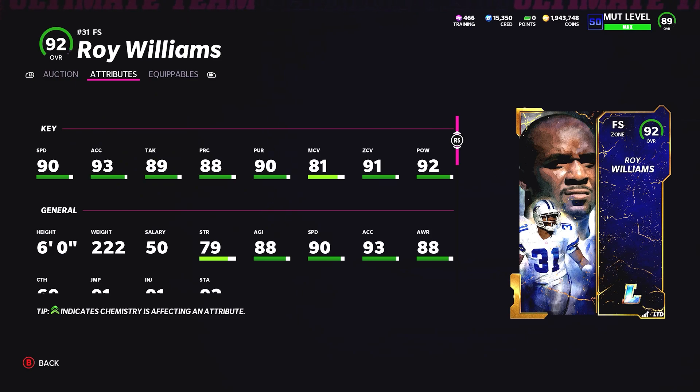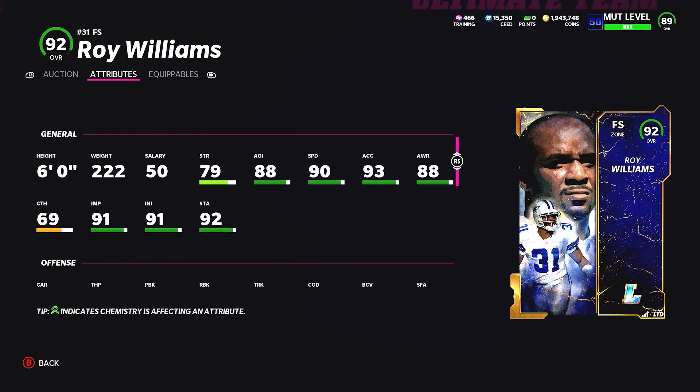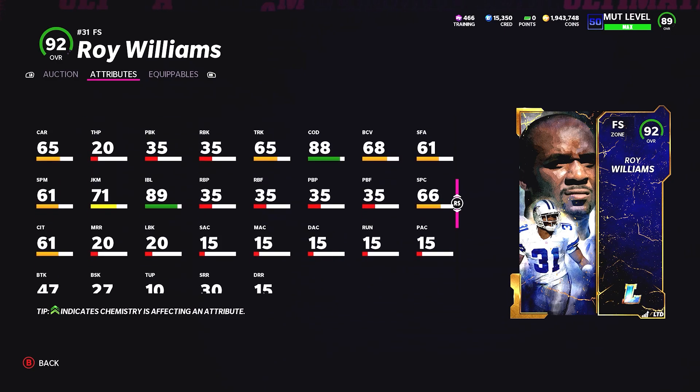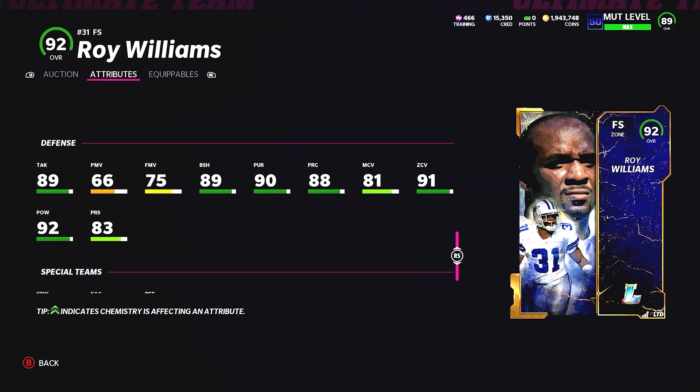Roy Williams has only 90 speed, but he does have 91 zone coverage and 92 hit power. I think he's a little too overpriced. You can get Brian Dawkins for 180k and Sean Taylor for about 270k right now — basically a better version of Roy Williams — and Roy Williams is about double the price.